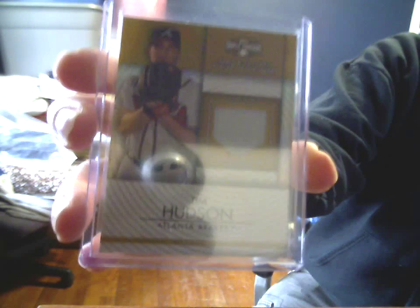A couple of quick Huddy pickups: 7 of 9, Jersey Gold Parallel from 2012 Triple Threads Unity. Got that for the minimum plus shipping.